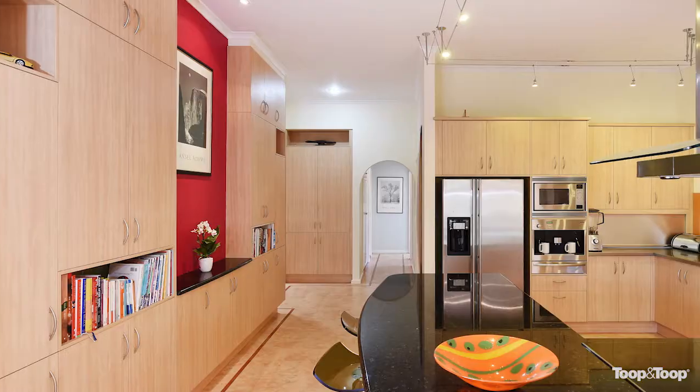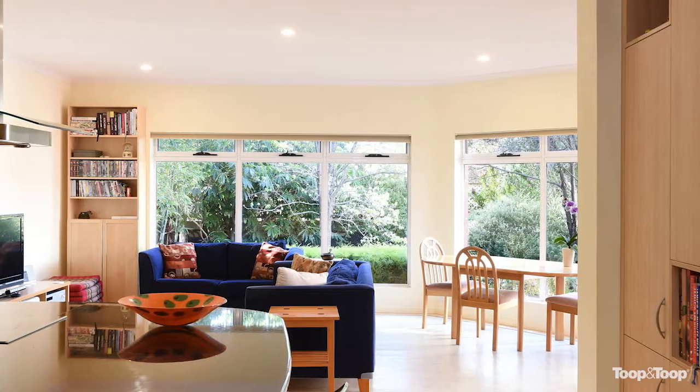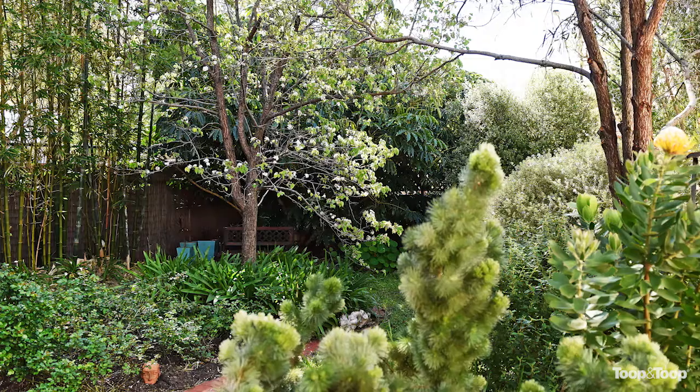The kitchen was done a few years ago with stainless steel bench tops. It's more of a commercial style and then you've got your granite tops. It looks over the garden — feels like it's in the home, and it's all north-facing.